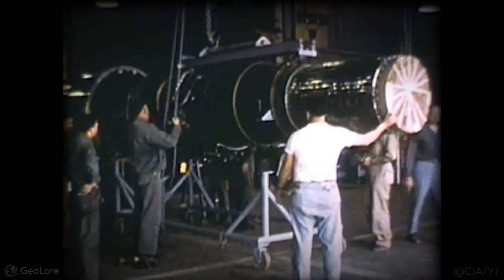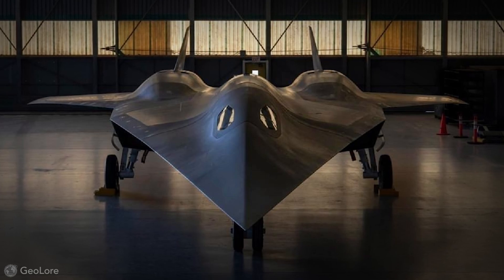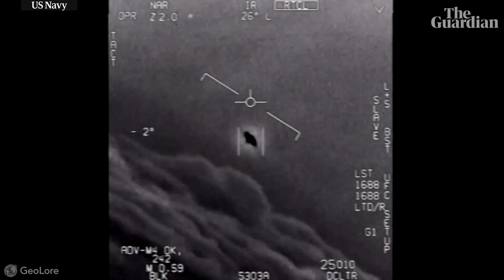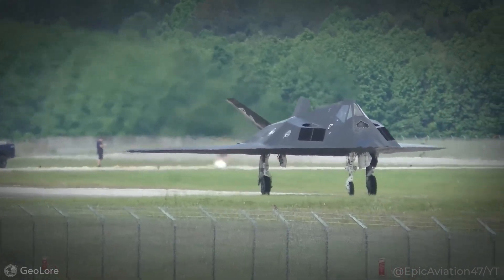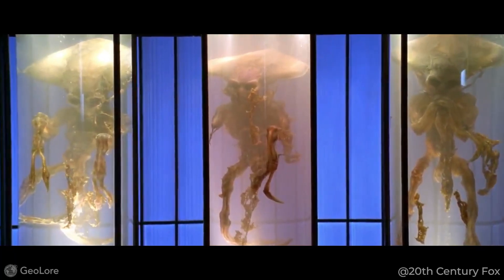Today, whispers hint at next-generation drones, hypersonic jets, and tech so advanced it might explain those strange UFO sightings — not aliens, but tools that have helped change warfare forever. But what if there's more? What if the wildest theory isn't a theory at all?